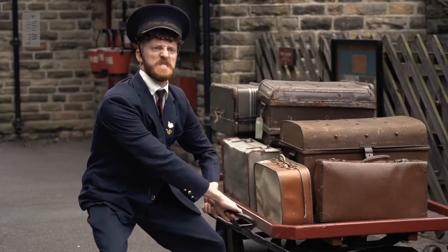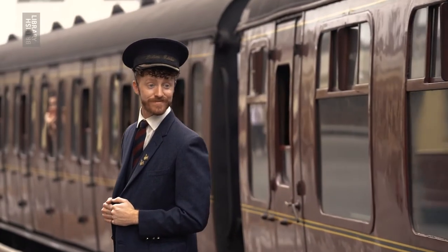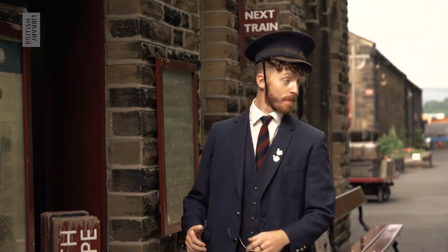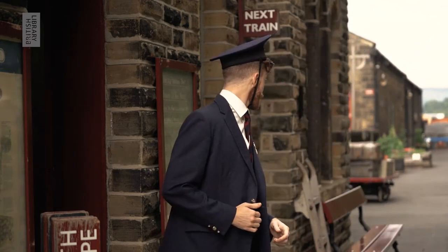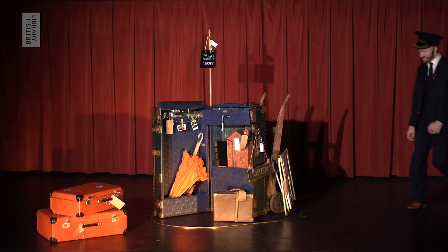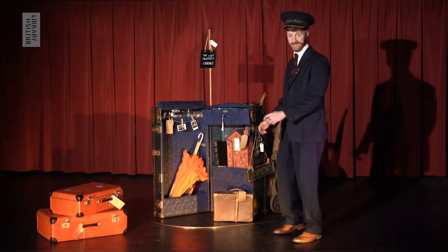He puts a left-behind case on a trolley and tries to pull it, but it's too heavy. He smiles as a train pulls away and strolls to his office. With a quick, satisfied glance up and down the platform, he steps inside where a collection of cases wait. A large trunk stands open, full of surprises he'll tell us about.